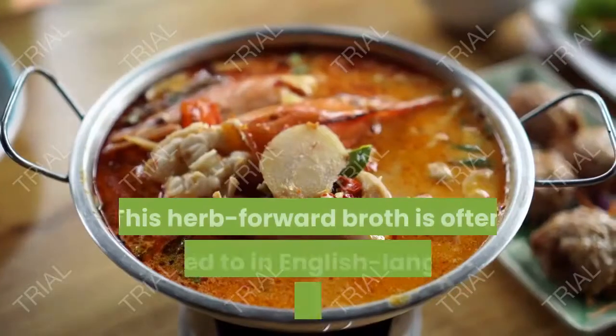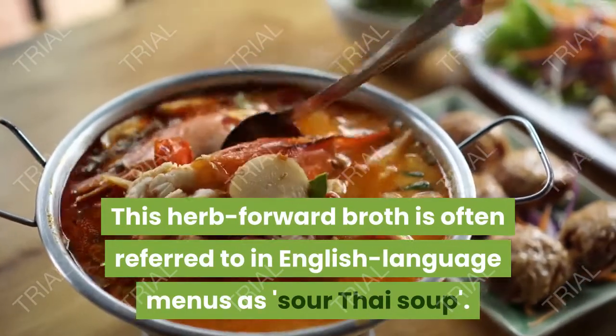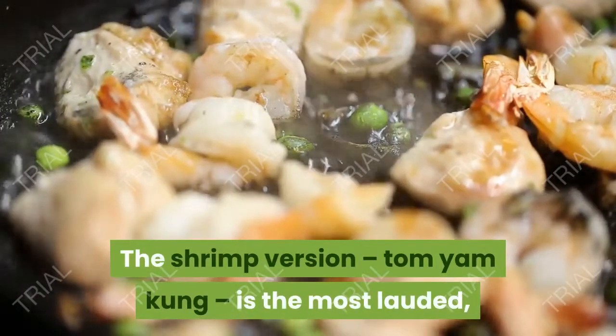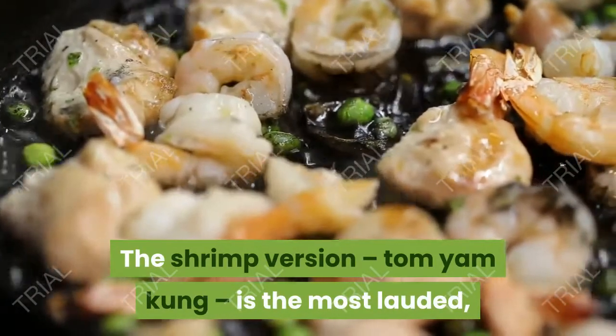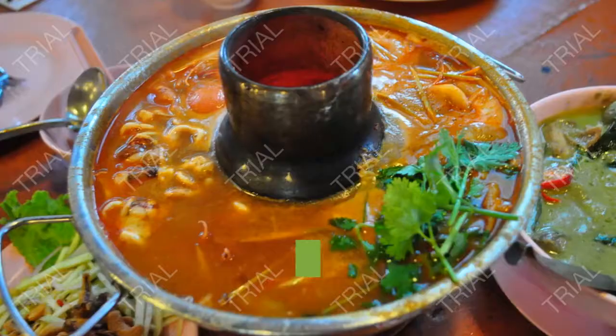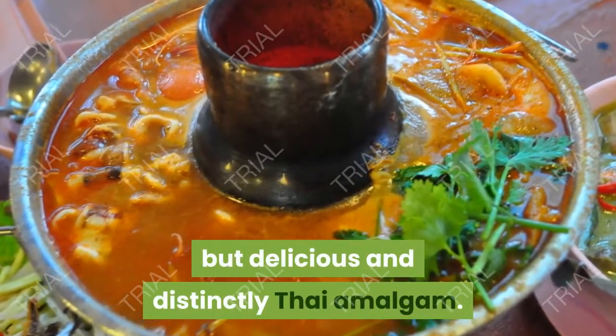2. Tom Yam. This herb-forward broth is often referred to in English-language menus as sour Thai soup. The shrimp version, Tom Yam Kung, is the most lauded, and justifiably so — the combination of fatty prawns and a tart, spicy soup results in an unusual but delicious and distinctly Thai amalgam.